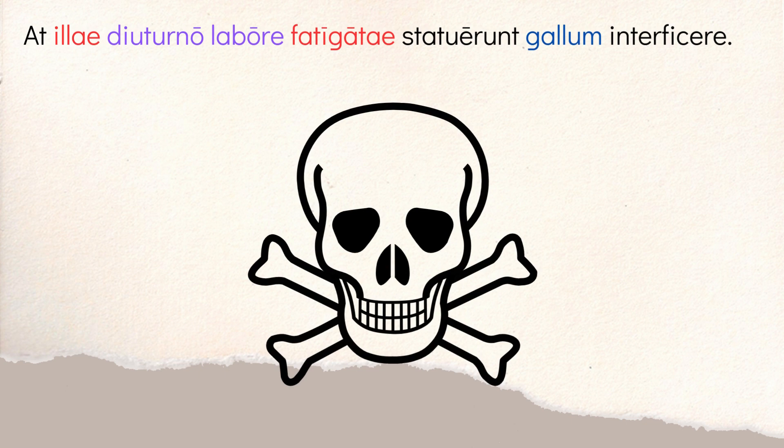Then you have 'at illae' — but they, meaning the slave women, feminine plural. They're described as 'fatigatae' — exhausted, tired, fatigued — from the labor. 'Diuturno labore' means the long or unending labor. So tired from the long labor, they 'statuerunt.' Now, this doesn't mean they stood — it means they decided. It's a decision-making verb. So they decided to do what? We need a complementary infinitive: 'interficere gallum,' to kill the rooster. So the idea is the widowed woman was always waking her slaves up at the crack of dawn with the rooster, so since they're always tired, they decide the solution is to murder the rooster.